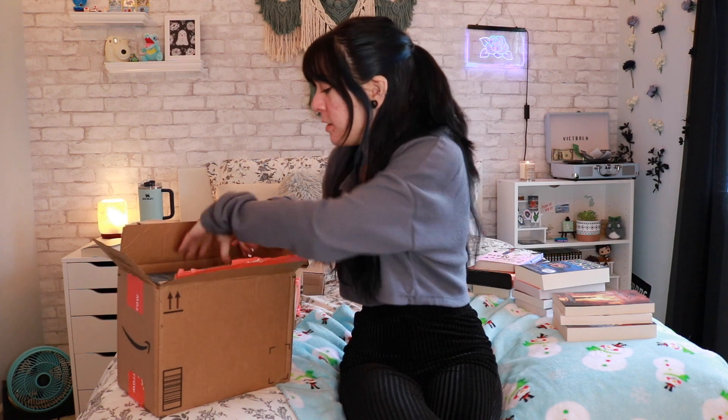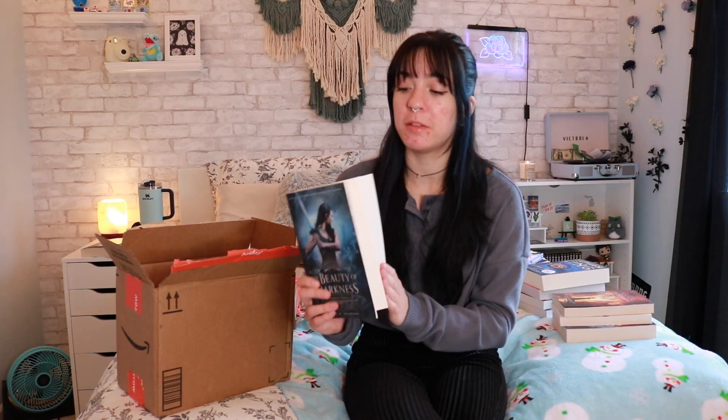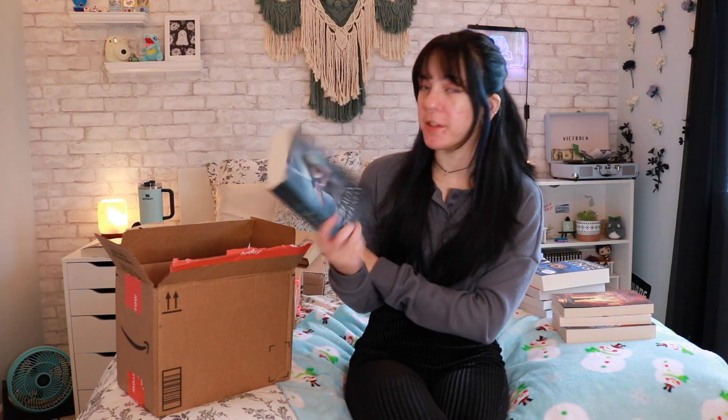How perfect — the third book is right here! This is The Beauty of Darkness. Wow, it's almost 700 pages — I did not realize it would be this big. I love the color though. This is the third book in the Remnant Chronicles trilogy.